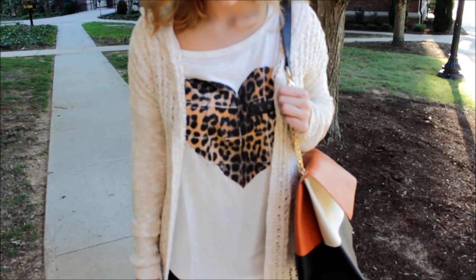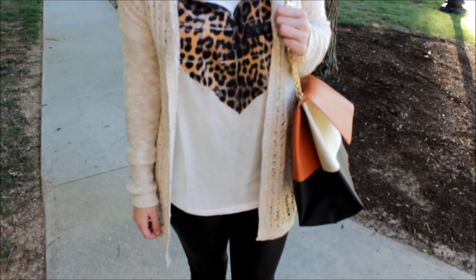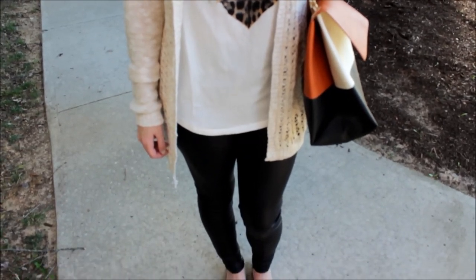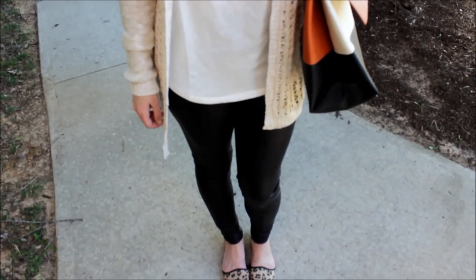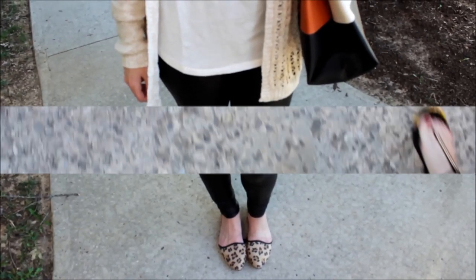And that is it for my two looks! Which one would you guys wear? Let me know in the comment section down below — I love hearing your feedback. Good luck to everyone who is headed back to school. My best advice is to just make friends, have fun, and stay involved, because trust me, your time in school is going to go by so quickly. Thanks for watching, guys. Bye!